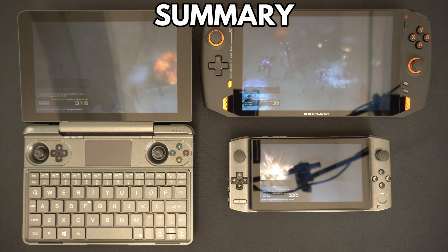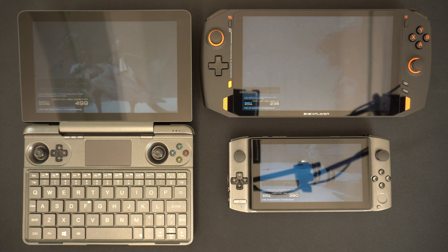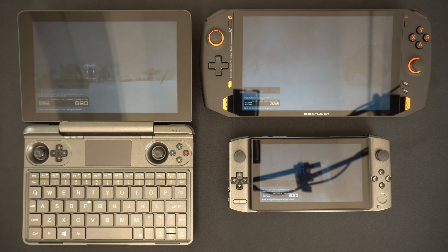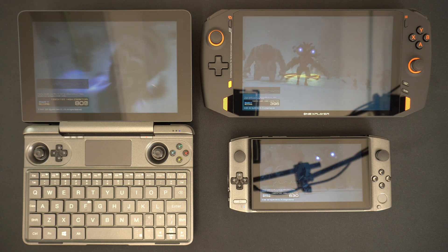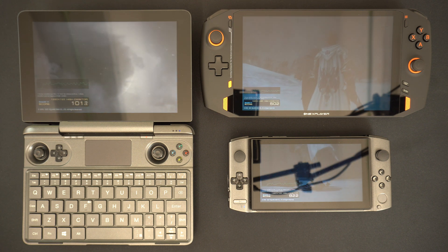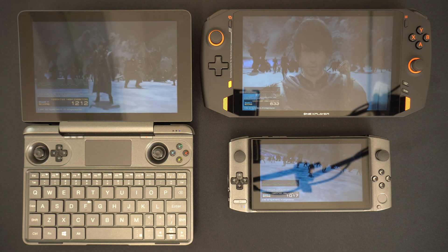So which device is best for you? Ultimately it is down to personal preference. Is portability important — something that can fit in a coat pocket like the Win 3? Or is carrying a bag for the Win Max or OneX Player something you don't mind? Also consider screen size: the Win 3's 5.5-inch display can be hard to read at times, while the larger screens are much easier. And the Win Max has built-in HDMI and a usable keyboard without a docking station.